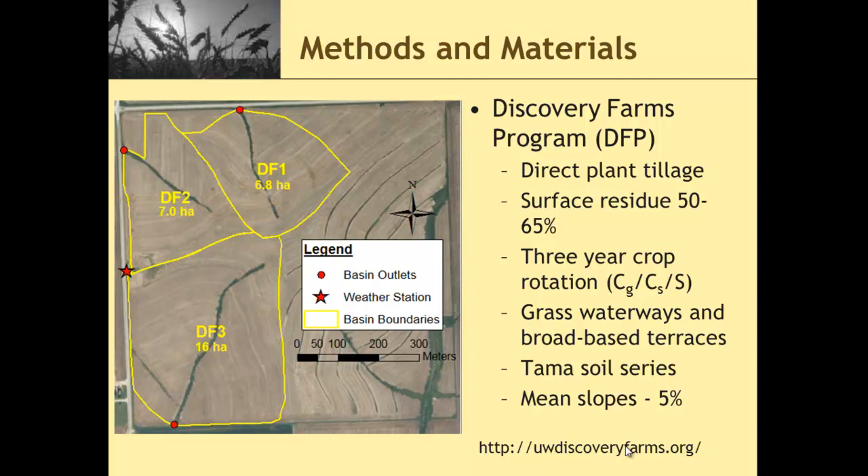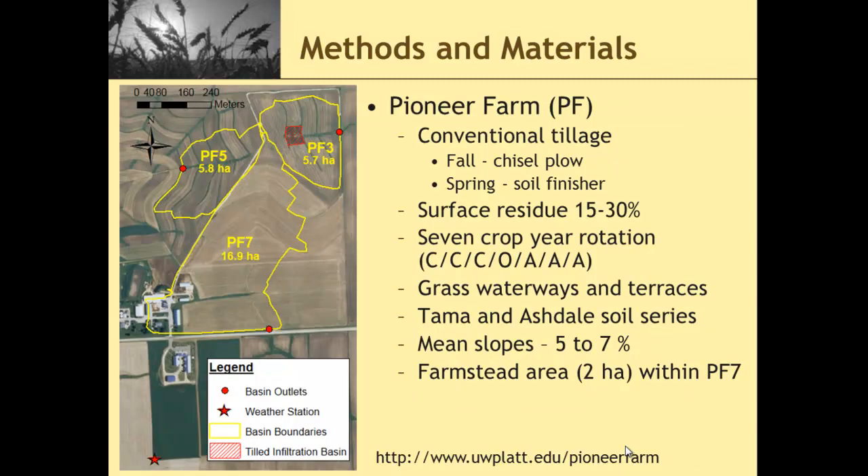Grass waterways, broad-based terraces, and Tama soil series with mean slopes of around 5%. Our second farm would be the Pioneer Platteville farm, which is the UW-Platteville research farm. Similar setup — three basins with a weather station — and they have a slightly different cropping rotation and tillage, but similar soils and similar slopes. Conventional tillage: fall chisel plow followed by a soil finisher in the spring to prepare the seed bed. Surface residues were around 15% to 30% at planting, compared with the Discovery Farm where that was around 55% to 60% — quite a bit lower residue type of farming system.